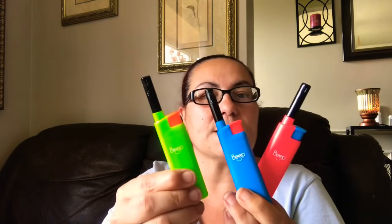Then I came across these three BIC lighters. I got the one in blue, one in fluorescent green with orange, and they had the pink one with blue. I got these just to light up some of my smaller candles.